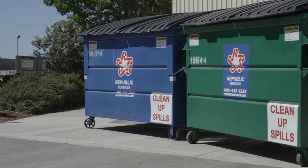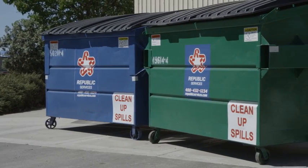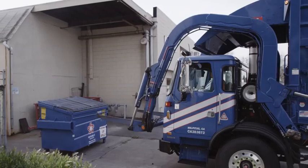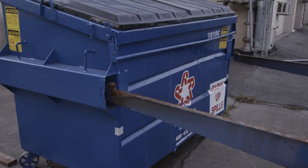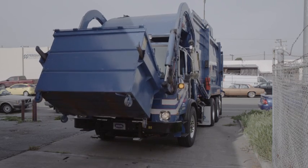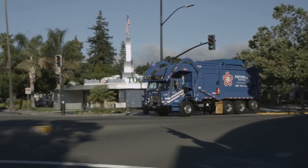The wet bin is for organic materials, like food, yard waste, and wood. Everything else goes in the dry bin. Soon, one of Republic Services' signature blue trucks will be by to pick up the bins. Powered by compressed natural gas, even the trucks are working hard to reduce waste.